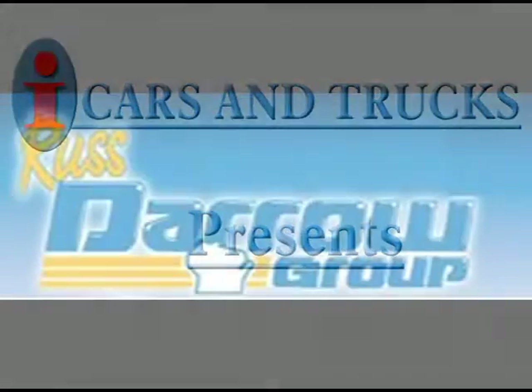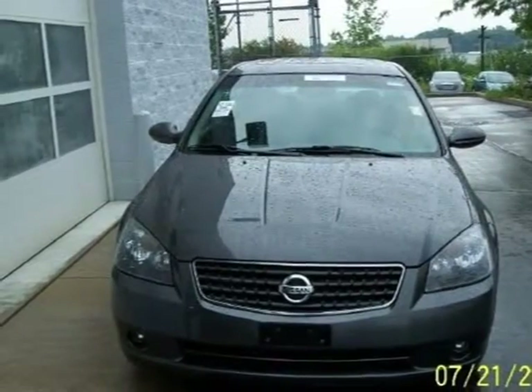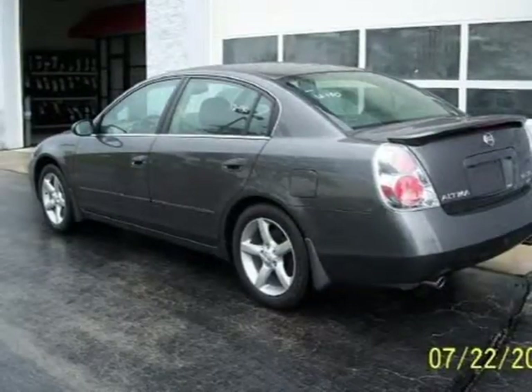This 2006 Nissan Altima is located in Milwaukee and has 62,588 miles on it. It has a beautiful smoke metallic exterior paint color, which is complemented by a interior color.